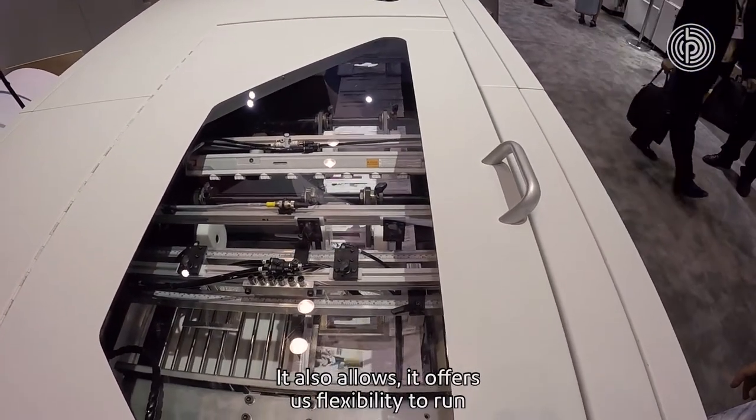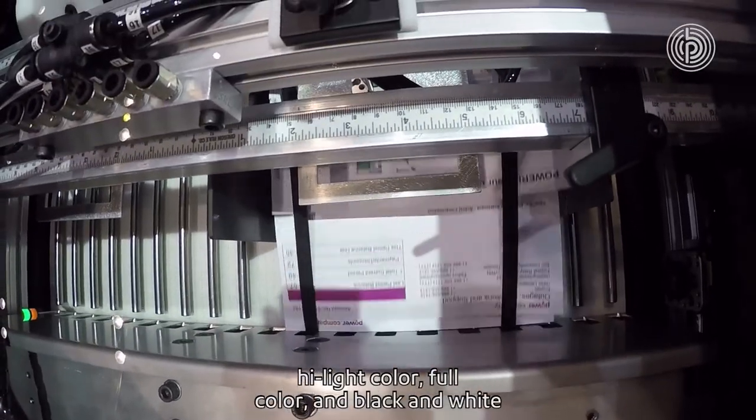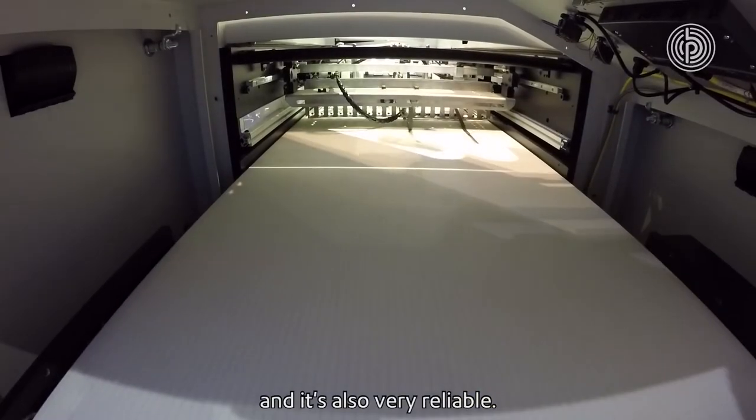It also offers us flexibility to run highlight color, full color, and black and white on one piece of equipment. The SLJet is able to save us labor and it's also very reliable.